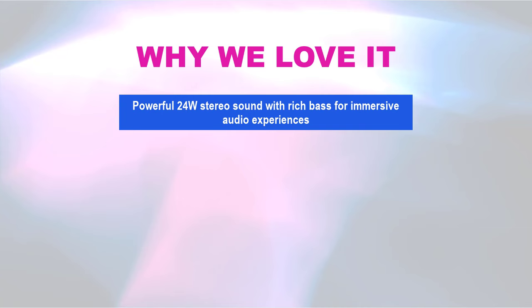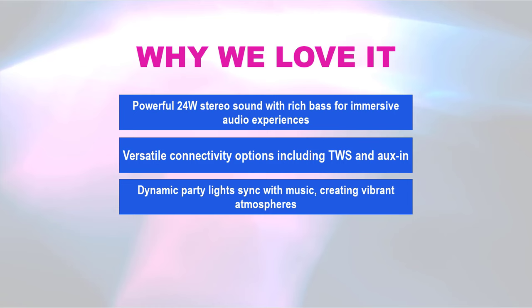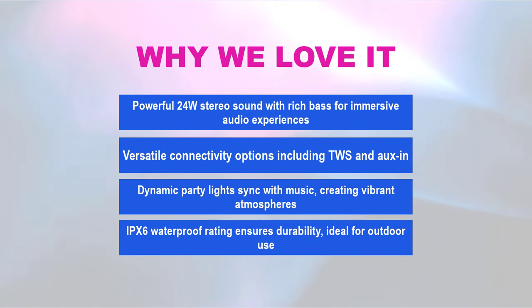Why we love it: powerful 24W stereo sound with rich bass for immersive audio experiences, versatile connectivity options including TWS and Aux-in for enhanced flexibility, dynamic party lights that sync with music creating vibrant atmospheres, and an IPX6 waterproof rating ensuring durability ideal for outdoor use.